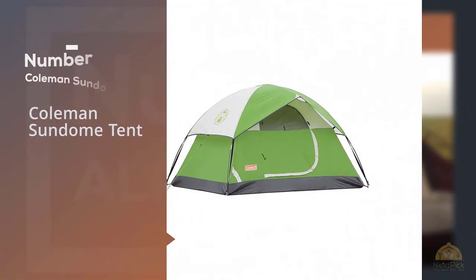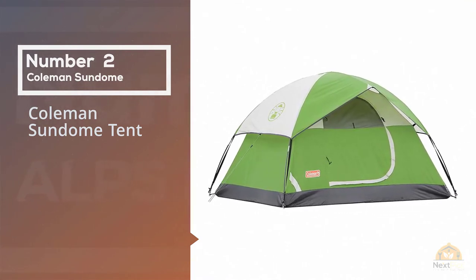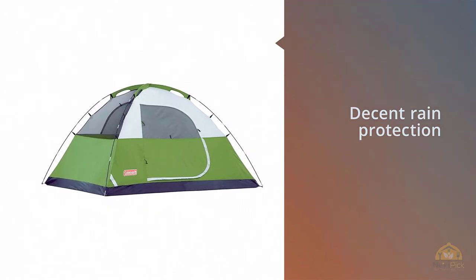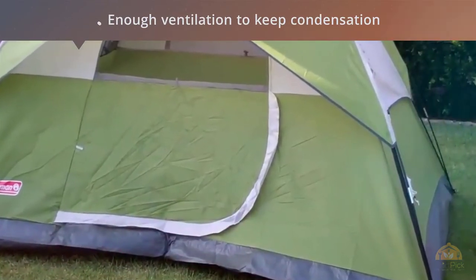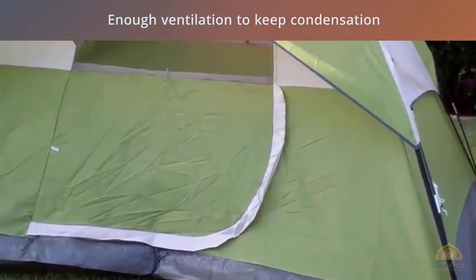Number two: Coleman Sun Dome tent. It's not hard to see why this tent is so popular — it's cheap, it does what you need it to do, and setup is a breeze. It has decent rain protection and two large windows providing enough ventilation to keep condensation from making it rain inside. The Gear Hunt gave it five stars, writing that it has all the features one would expect to find in a camping tent at a lower than average price.